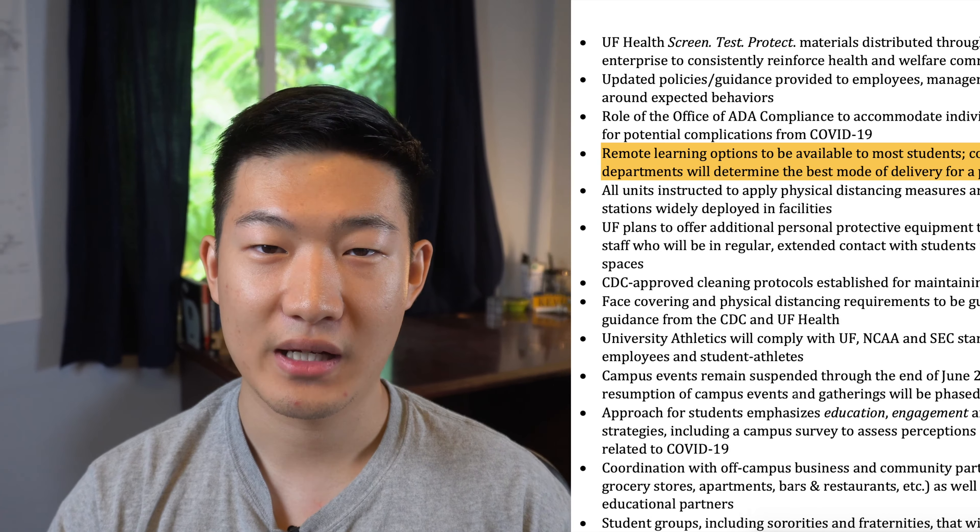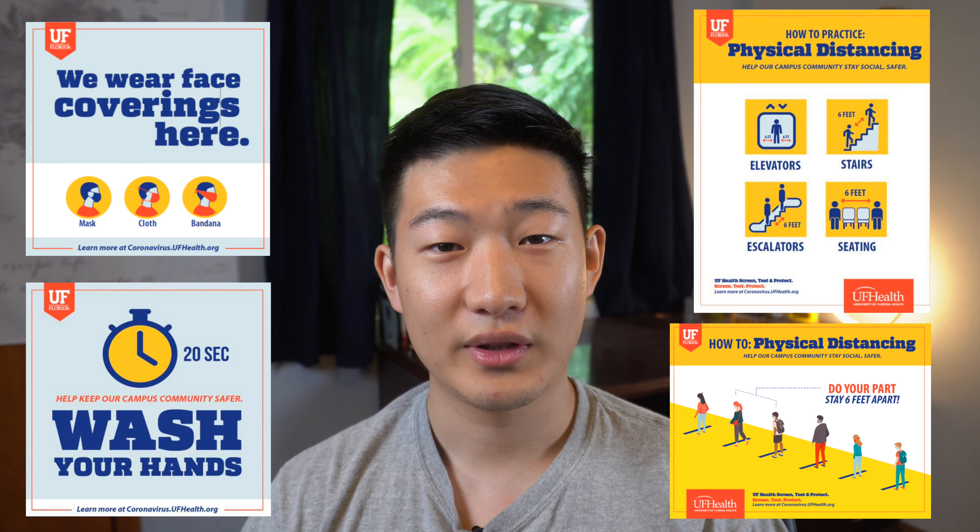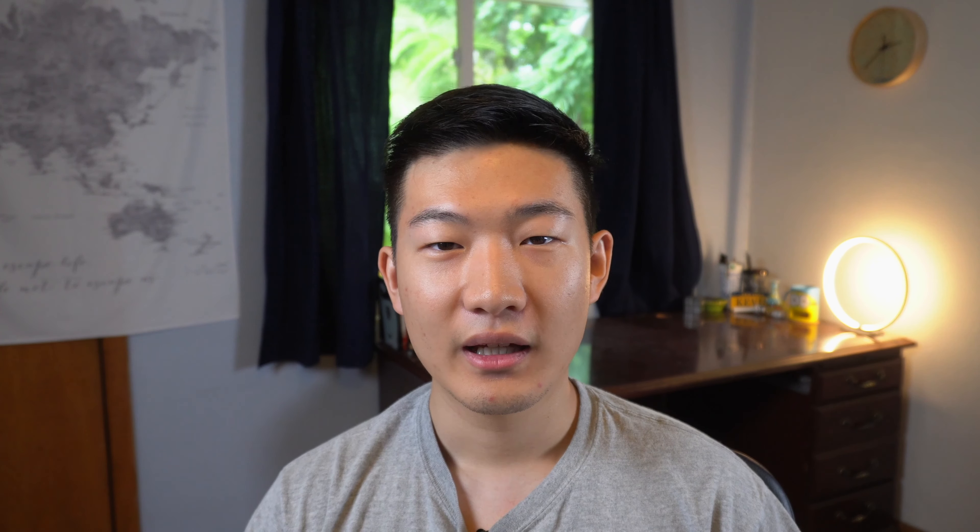First of all, in the policies and procedures part, they said they want to make remote learning options available for most students. However, colleges and departments will decide the best mode of delivery for a particular course. So make sure you keep an eye on emails from your college about certain courses in your major. UF also plans to offer additional personal protective equipment for faculty who will be in regular contact with students in enclosed spaces.